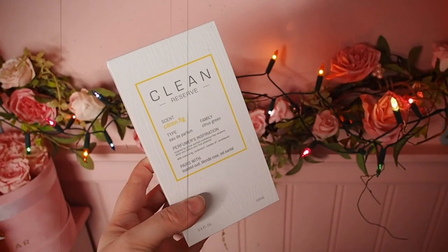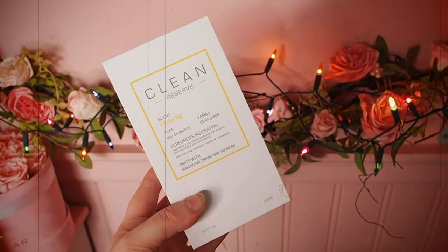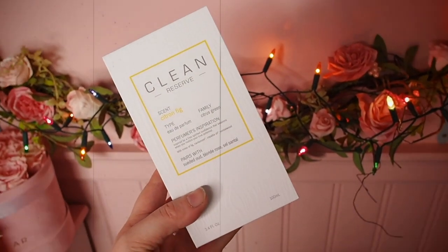So here is the box — I have already unboxed it but I did want to show you what it looks like because it's really beautiful branding and I think it really reflects who they are. This is called Citron Fig, it's by Clean Reserve, it is an eau de parfum, it's in the citrus green family, and it is inspired by free-spirited confidence that awakens when you realize your true potential — which is very nice.